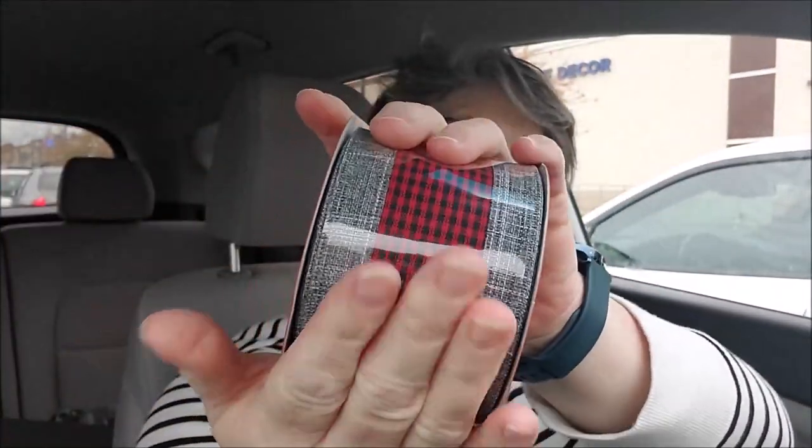I got some ribbon. This is mostly for my house but it could end up being utilized in the advent calendar - we shall see. This was $5 and you get 30 feet, so that's a really good deal. I know we all like to get ribbon at Dollar Tree, but nine feet is a dollar there and this is 30 feet.